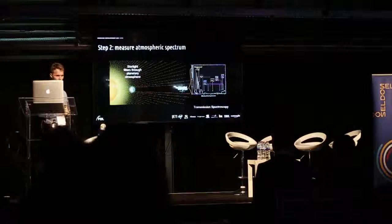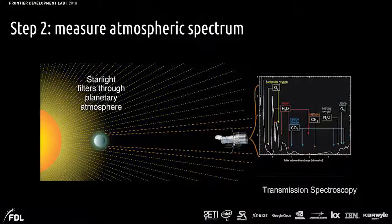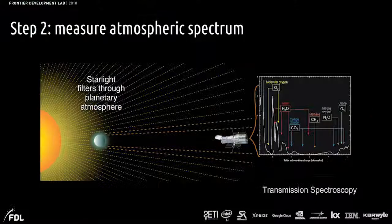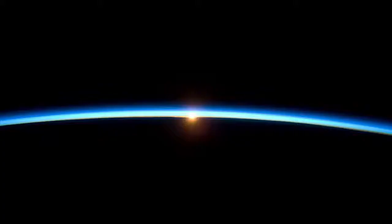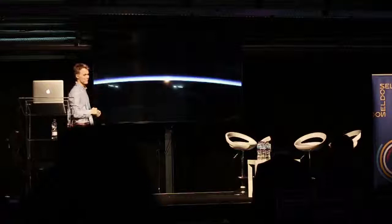The second step is to try and measure the atmospheric spectrum. Using the transit method is quite fortunate because part of the light passes through the planet's atmosphere, and certain wavelengths are absorbed by the atmosphere. You can see in this plot that certain parts of the spectrum are eaten away by different gases. One challenge is that on Earth, the atmosphere makes up only about 1.5% of the radius of the planet, so it's even more difficult to get at the atmospheric composition.